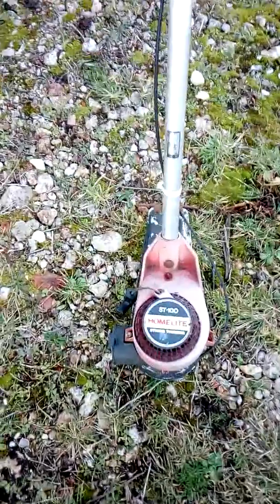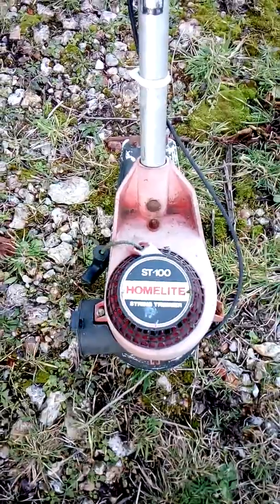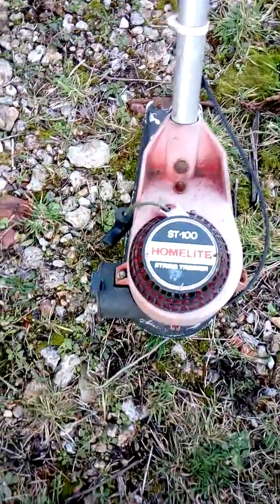Hello, has anybody seen one of these before? ST.100 Home light Swimmer. Hmm.